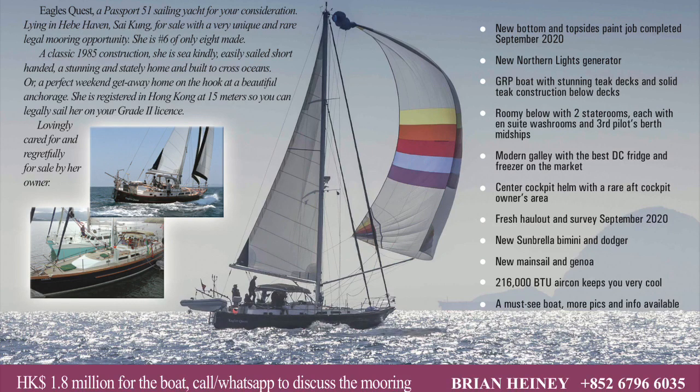Hello everyone, welcome to the video. My name's Brian, and I am the current owner of Eagle's Quest, a Passport 51-foot, registered as a 15-meter yacht here in Hong Kong so that you can legally sail her with your Grade 2 vessel license.